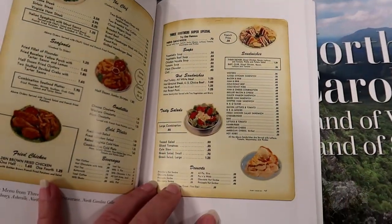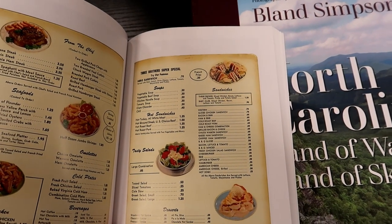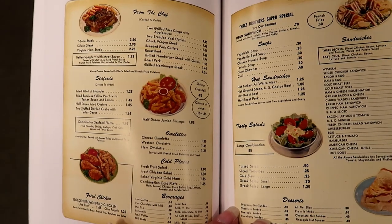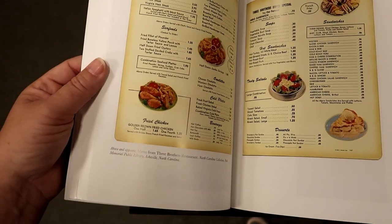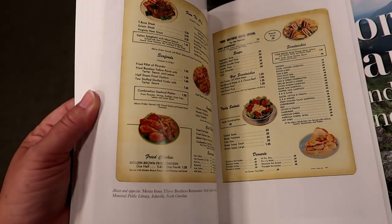Oh my gosh, look at these prices. Sandwiches, 70 cents... 50... 40 cents. You could get a dozen jumbo shrimp for $1.85. What year was this? It doesn't say — it just says menu from Three Brothers Restaurant.